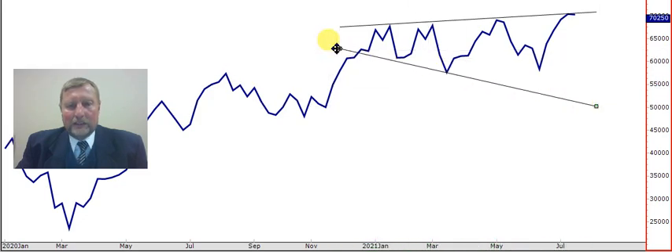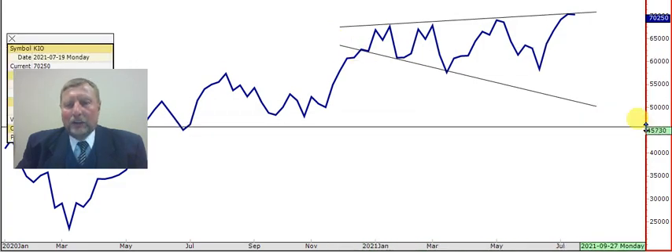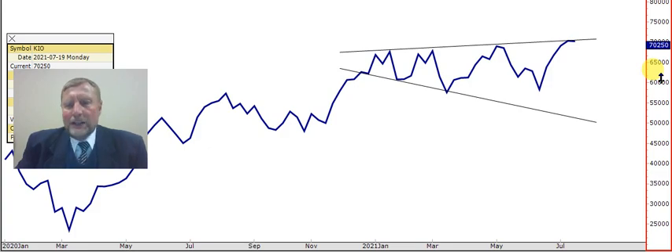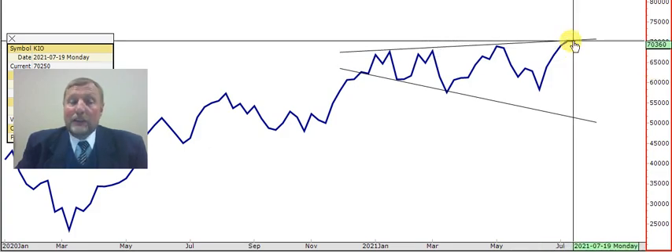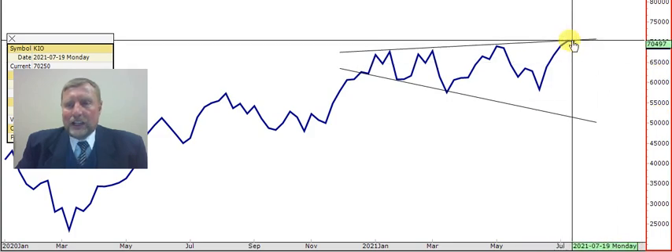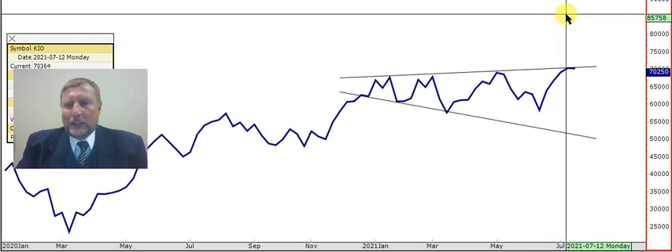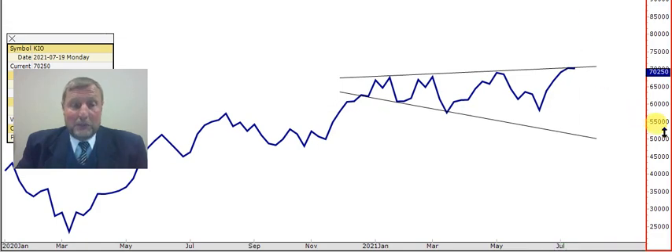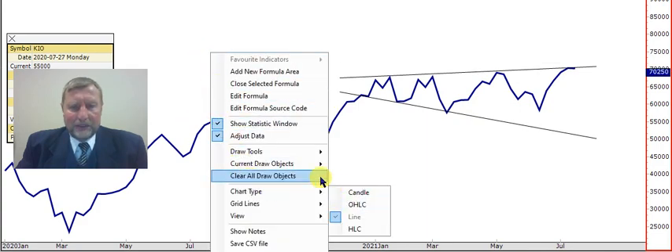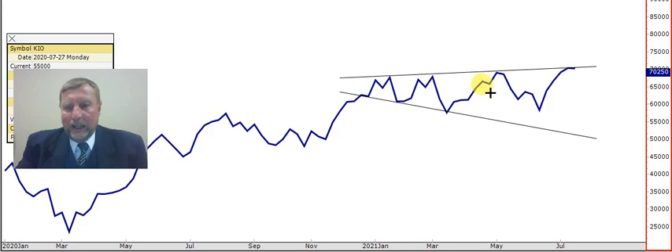A megaphone usually sends mixed signals. The big thing with a megaphone formation is: if it breaks above the level of 703.60 — remember this is a weekly chart because he wanted a long-term view on Kumba — if it breaks above this resistance line, it can easily go all the way up to, believe it, 857. But personally I'm always a little bit nervous on a megaphone formation.